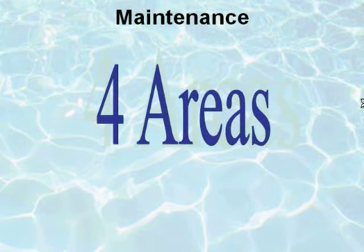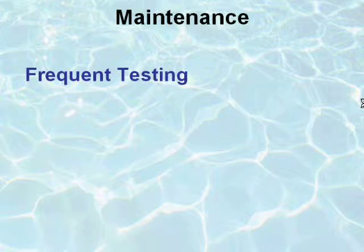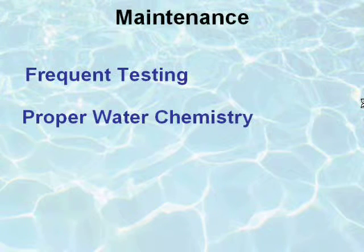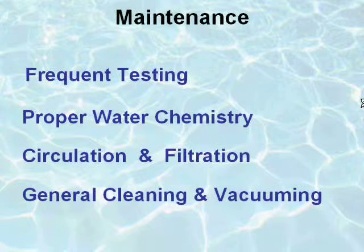These basics of pool maintenance will be discussed in four areas: frequent testing, proper water chemistry, circulation and filtration, and general cleaning and vacuuming.